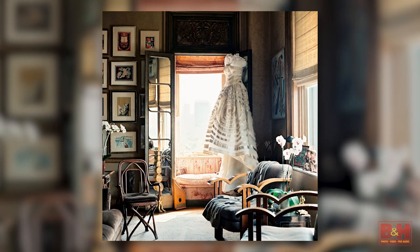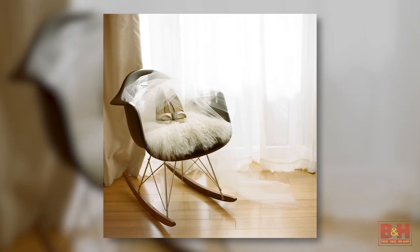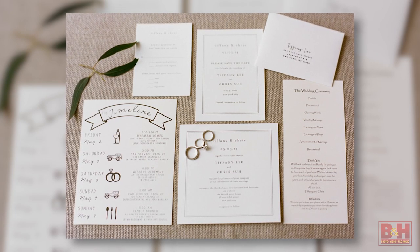Hi, I'm Karen Hill from Karen Hill Photography, Fine Art Wedding Photography. I'm here to talk to you today about creating a timeline with your clients and having a successful wedding day shoot.